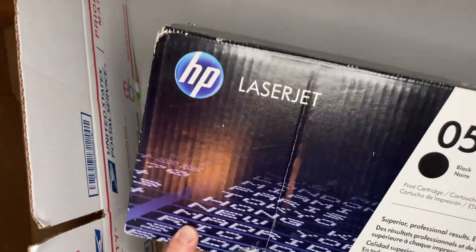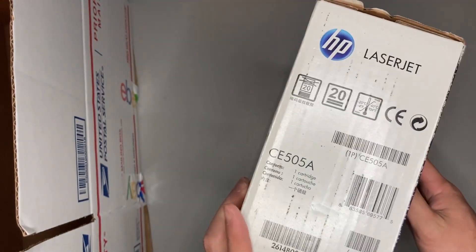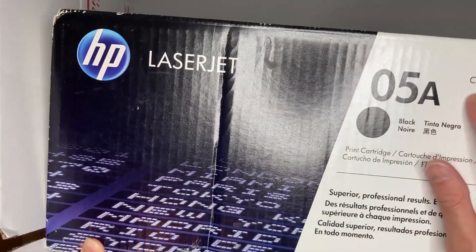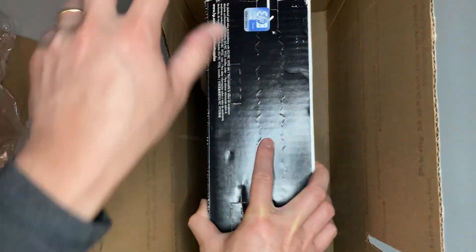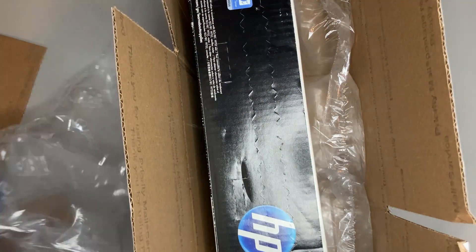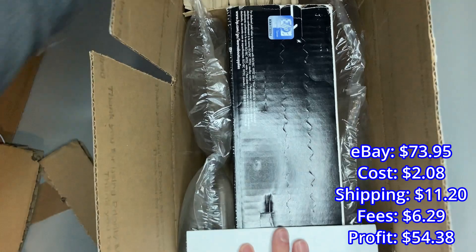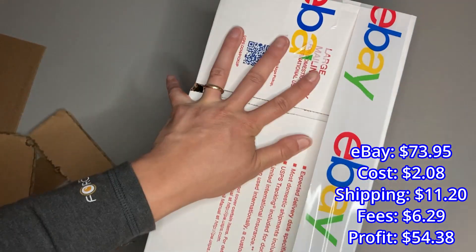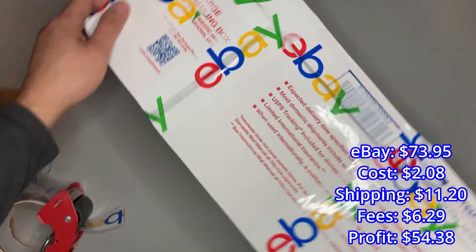The next thing we sold was this HP LaserJet ink — a black ink cartridge, HP original toner. These are really easy to look up because the packaging has pretty much everything you need. You can just search it up on eBay and sell similar. We modified a USPS large mailing box to fit it as perfectly as possible. The buyer was all in at $73.95.